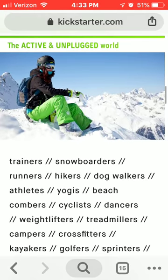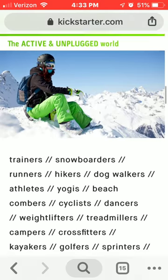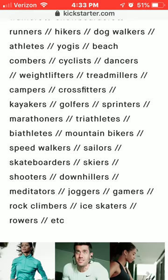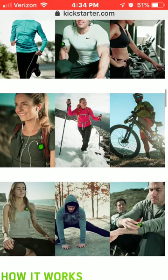This is great for trainers, snowboarders, runners, hikers, dog walkers, athletes, yoga, beachcombers, dancers, and weightlifters. Pretty much anything active you do — this is one of the best things you can use to get in your own little zone.